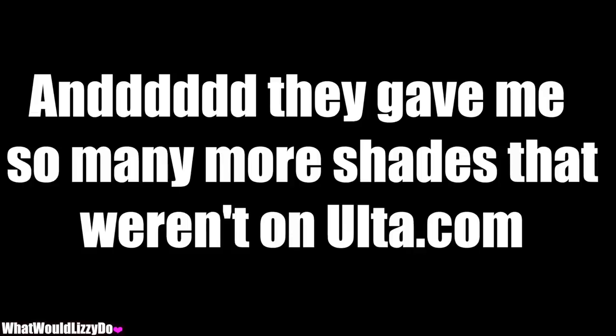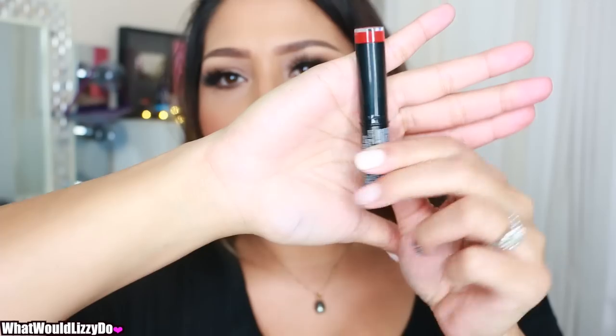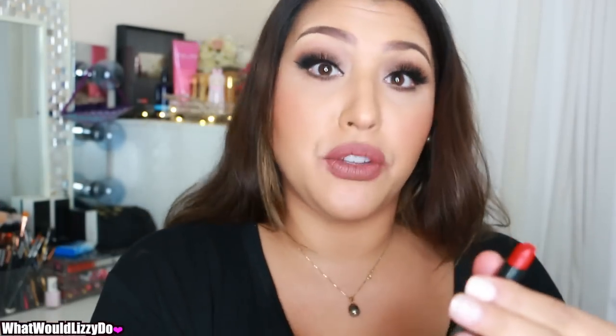There are only six shades available, so I'm sure NYX is going to expand on that. These retail for $6.99, which I think is a very reasonable price. Check out yesterday's video to see the price of those babies. They come like this — they don't come in a box or anything like that. They just have protective plastic over the top, and this is what the packaging looks like. Nothing too fancy — just black.